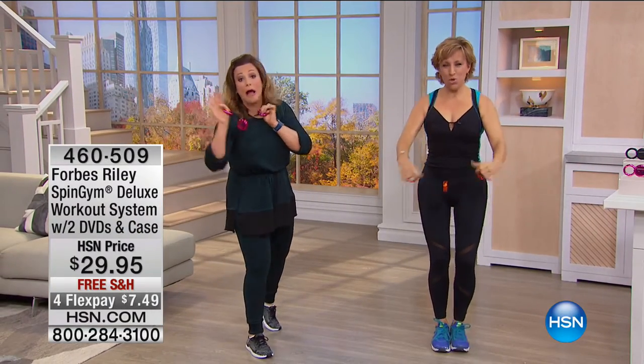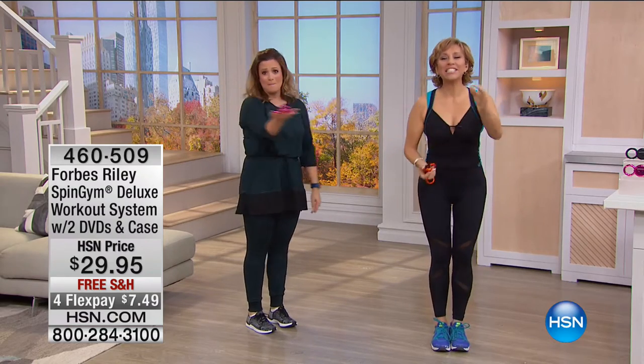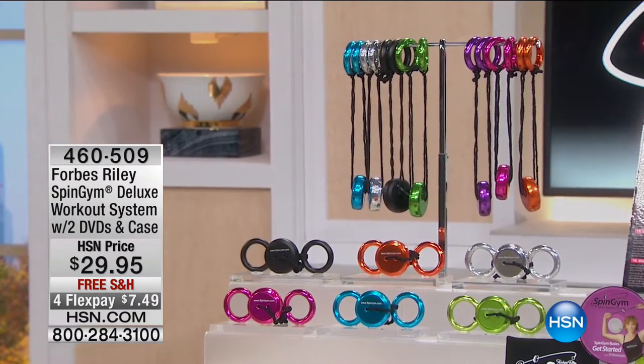From a person who hates to work out, it's gonna be fun and it fits in your handbag. I am excited because we've got amazing colors and you're getting it home for $7.49. We've never done that. Now you need to get it for your friends, your family, and your coworkers. Almost two million Spin Gyms around the world have sold.